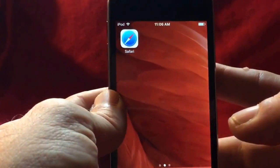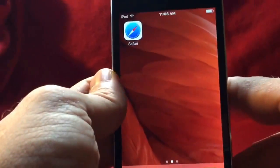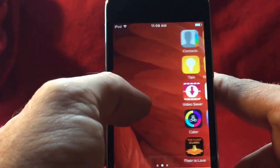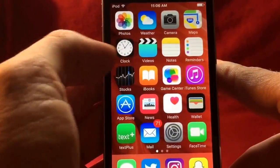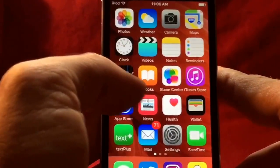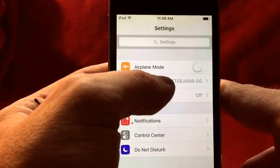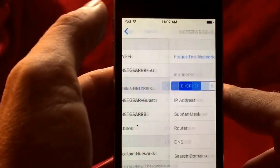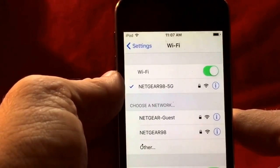Here we have an iPod fifth generation — a neat little device upgraded to iOS 9.3. The problem is we connect to Wi-Fi but still don't get any internet connection. None of the apps work, Safari doesn't work, nothing. As you can see, we're connected to the Netgear network, we have good connection and Wi-Fi is showing connected.